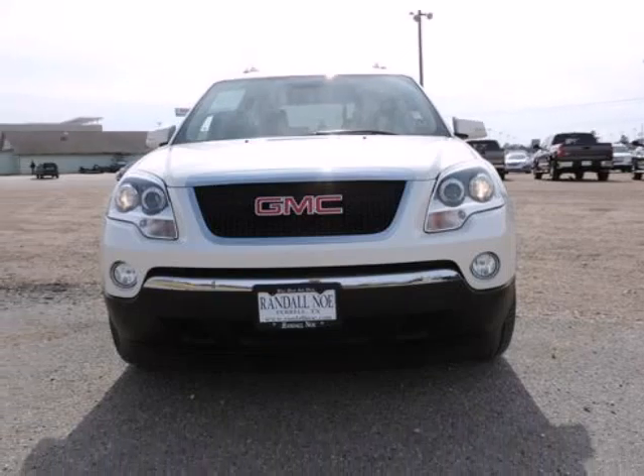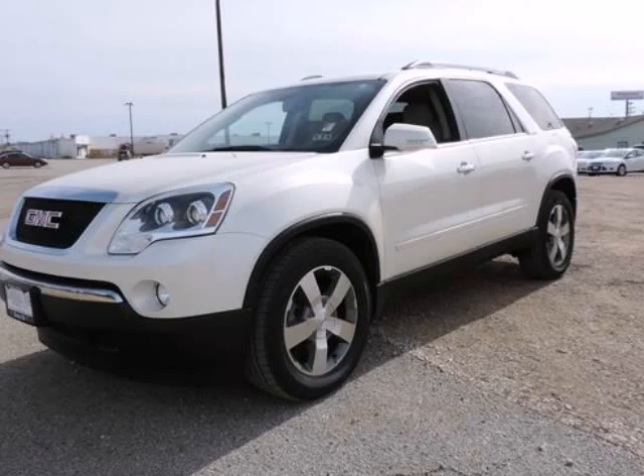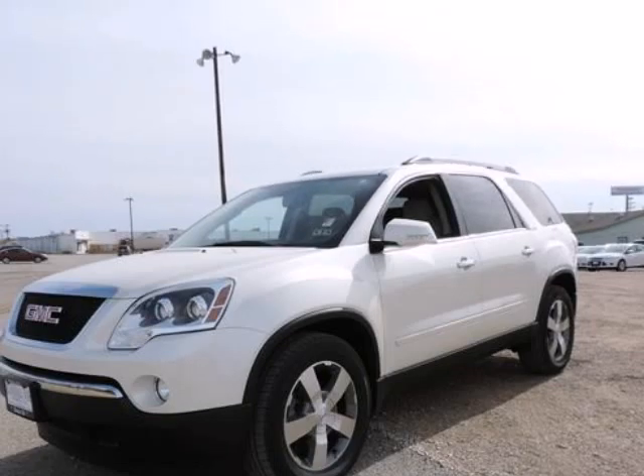Acadia SLT1, 3.6 liter 6 cylinder engine, 6 speed automatic electronic with overdrive, all wheel drive.